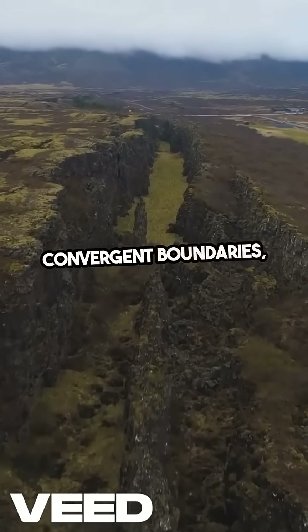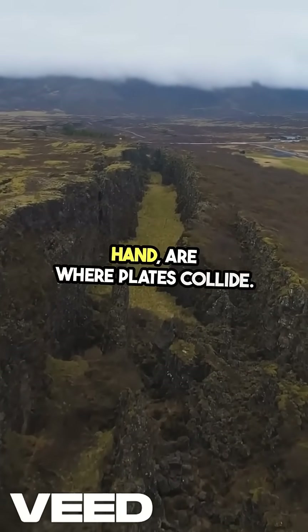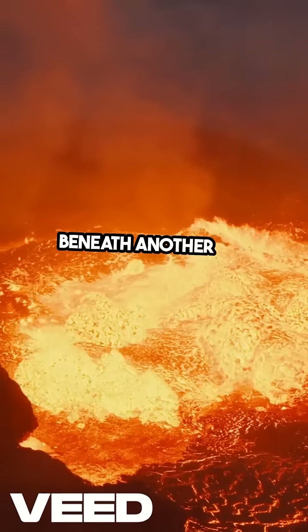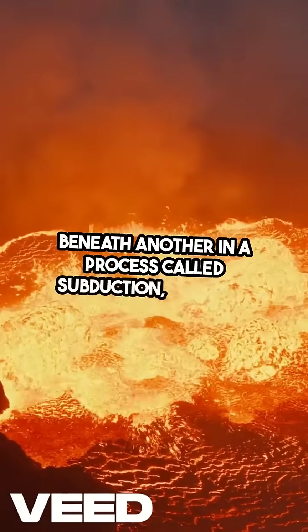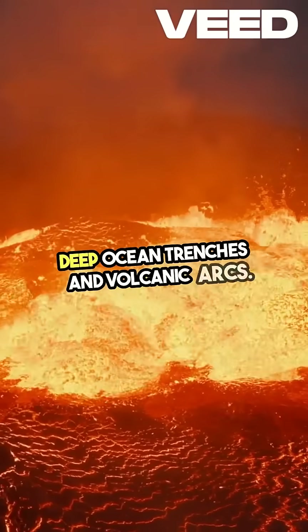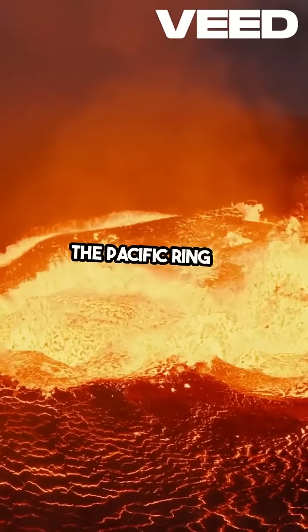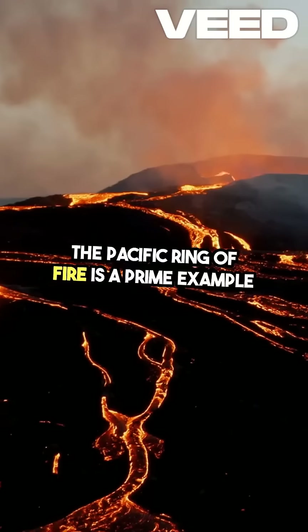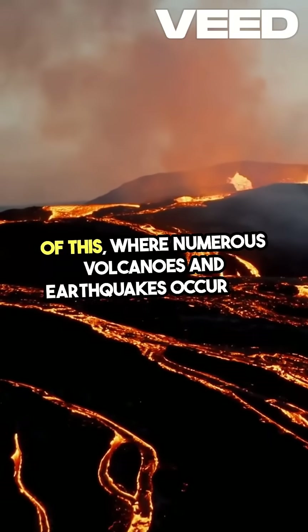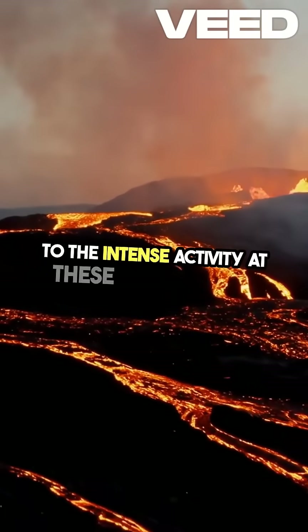Convergent boundaries, on the other hand, are where plates collide. This can lead to one plate being forced beneath another in a process called subduction, creating deep ocean trenches and volcanic arcs. The Pacific Ring of Fire is a prime example of this, where numerous volcanoes and earthquakes occur due to the intense activity at these boundaries.